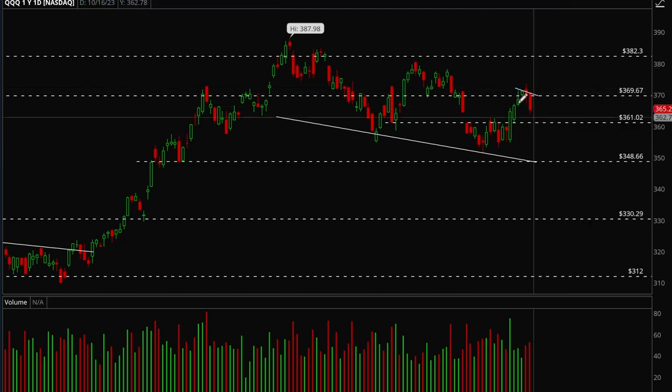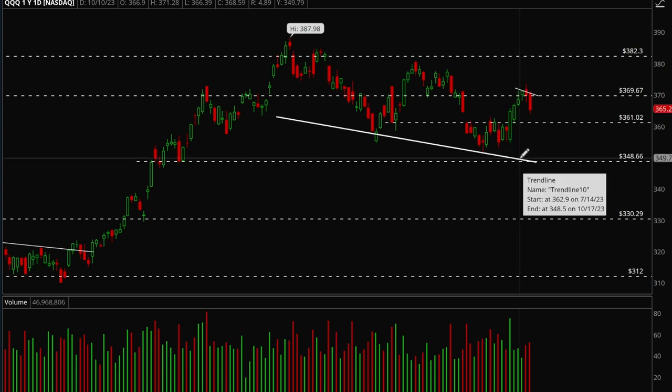There is still a mini bull flag forming here, and if it can take that out, that would be bullish. Right now it looks more like we're back in this chop range, but if we take out 370 then I would definitely be bullish on the market.